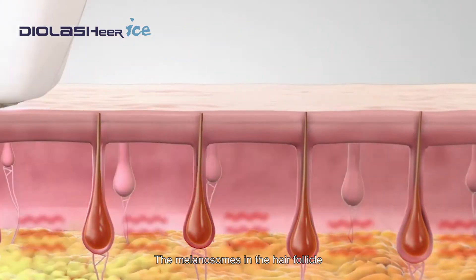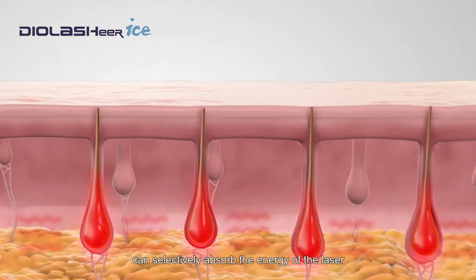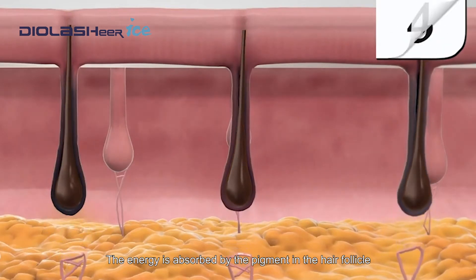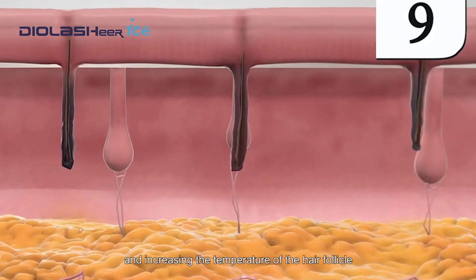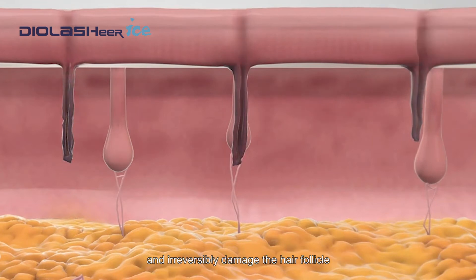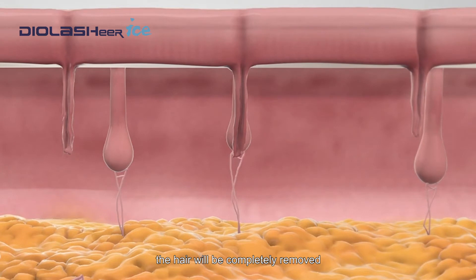The melanosomes in the hair follicle can selectively absorb the energy of the laser. The energy is absorbed by the pigment in the hair follicle, increasing the temperature of the hair follicle and irreversibly damaging the hair follicle, so the hair will be completely removed.